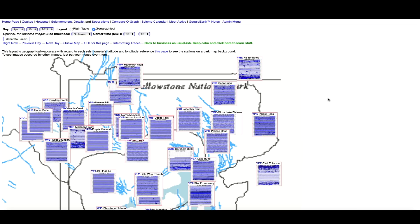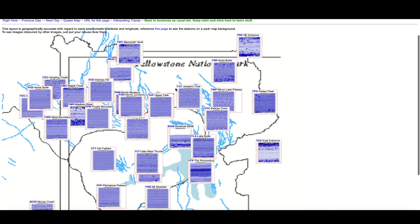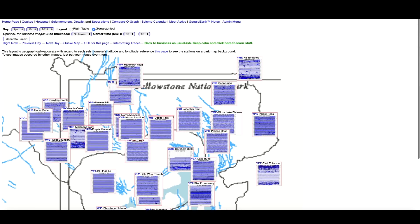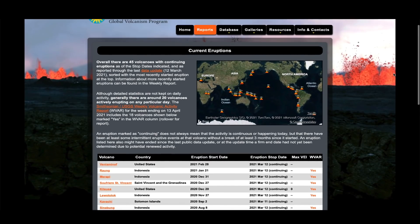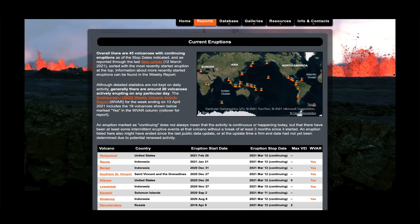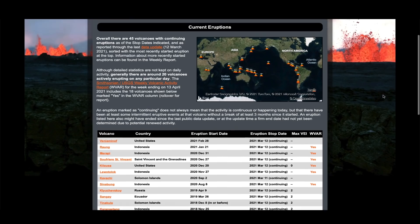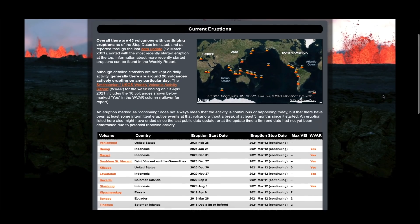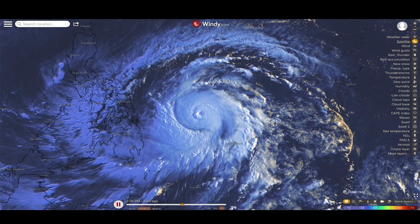Hopping over to the Yellowstone supervolcano caldera, looking at the seismographs that monitor the mighty supervolcano — they look pretty much like they did yesterday, with the exception of no earthquakes today. All in all, pretty quiet. Looking at the global scene and global active earthquakes, right now as I do this video there are a total of 45 active volcanoes. Here's a map of the volcanoes as you can see at volcano.si.edu — 45 volcanoes erupting worldwide around planet Earth.